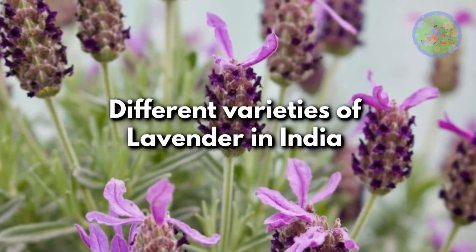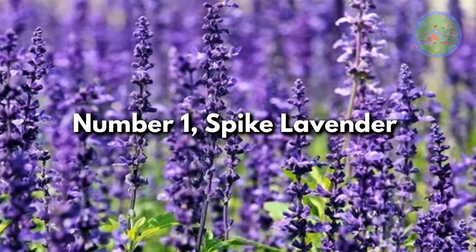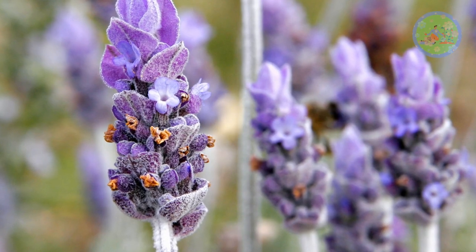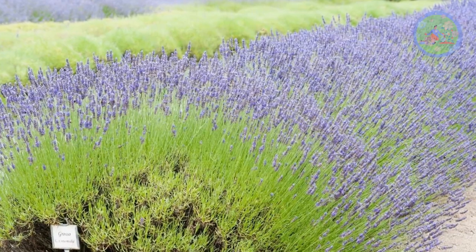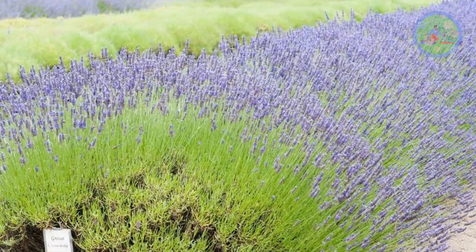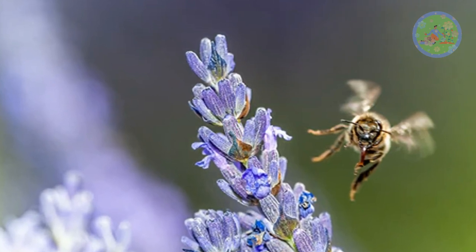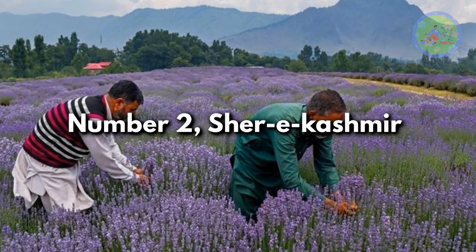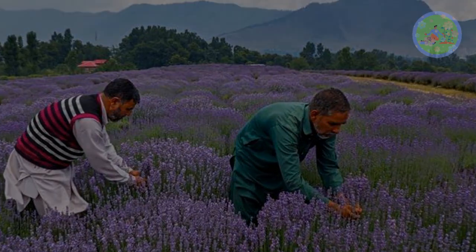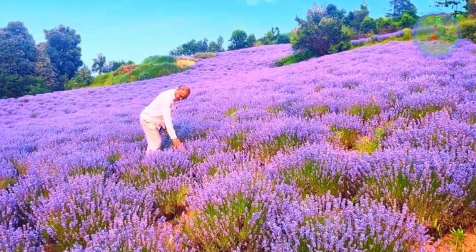Different varieties of lavender in India. Number 1: Spike Lavender. It is the best lavender variety and most fragrant. This variety is easy to grow, as they settle fast, and can grow up to 12 to 18 inches tall. They produce beautiful blue flowers with shiny green foliage that attract pollinators. Number 2: Sherry Kashmir. This variety will give you purple-pink flowers with evergreen leaves. The flowers hang on the slender stems of the plant.